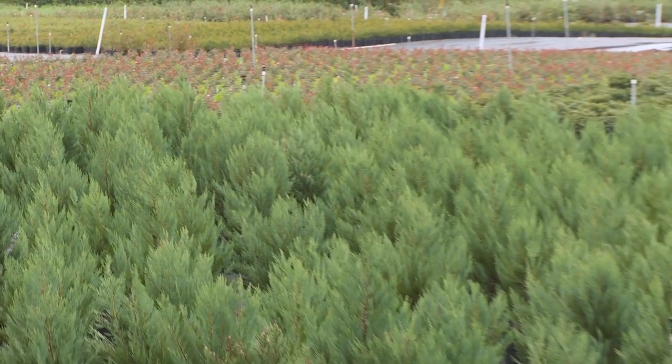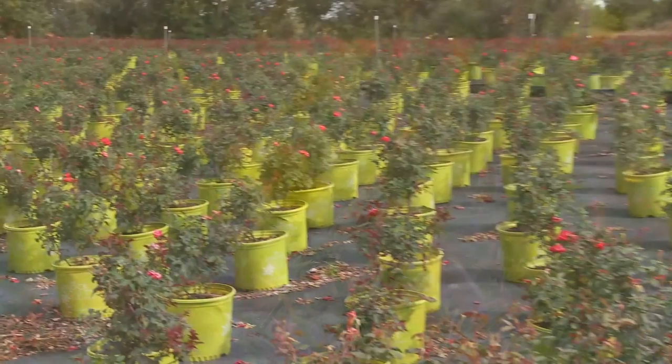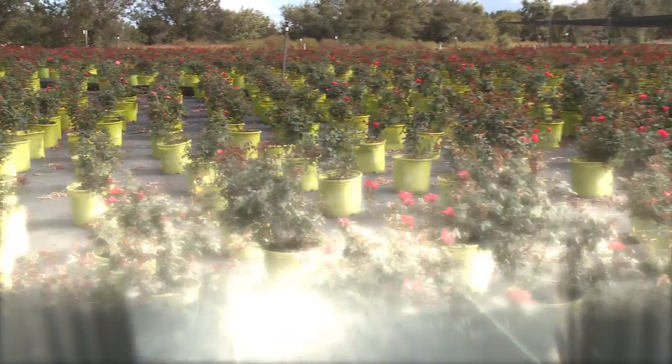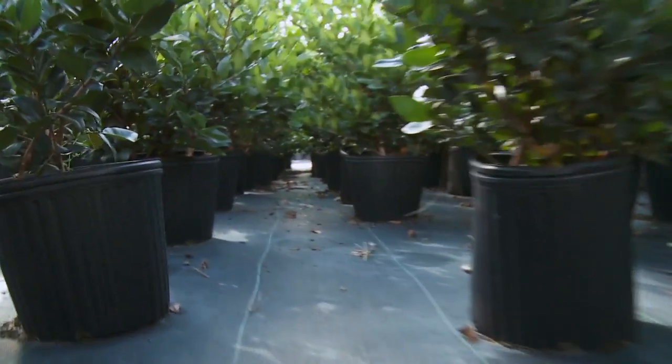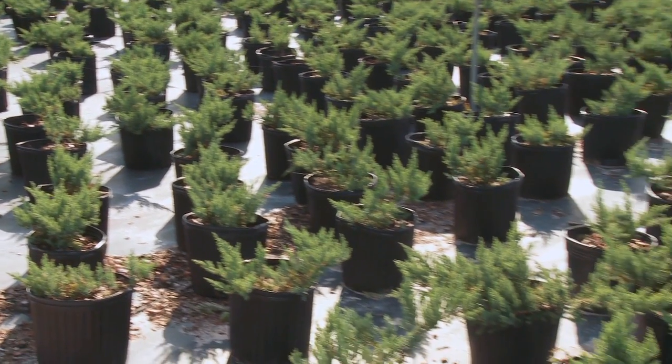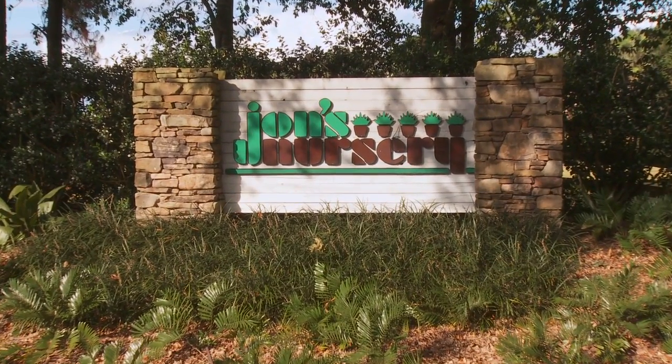Thirdly, we are taking the lead in making the first cost-effective, biodegradable containers for the industry. Trees, plants, and flowers come in all shapes and sizes, and the containers they start their lives in must be suited to their needs. It literally takes hundreds of different designs of containers to properly get horticultural products off to the right start in the nursery.